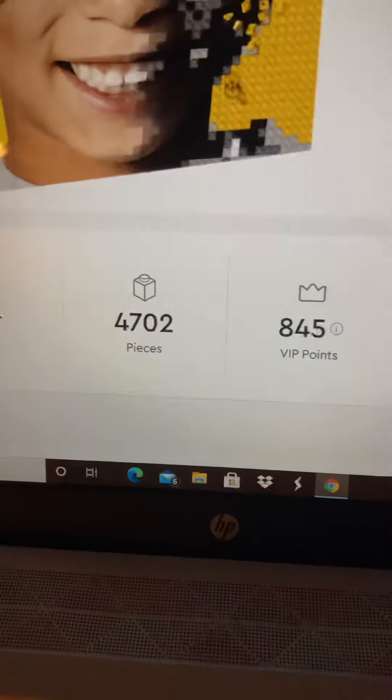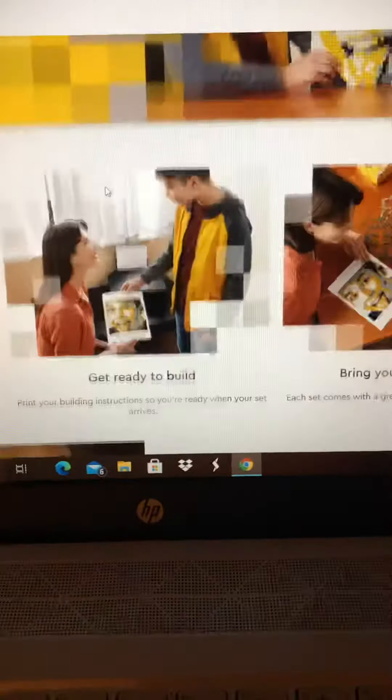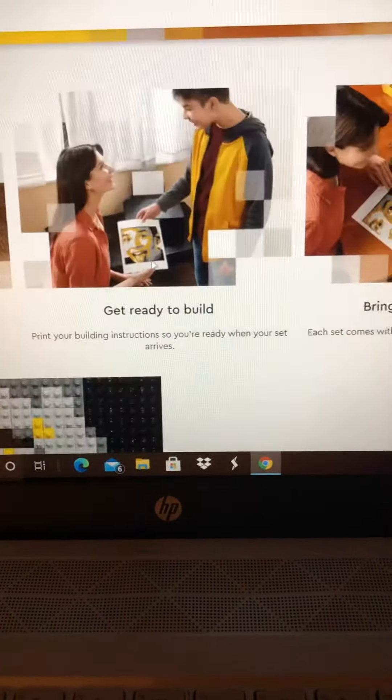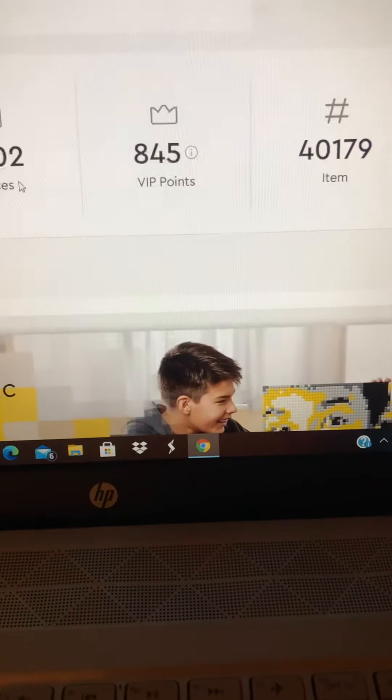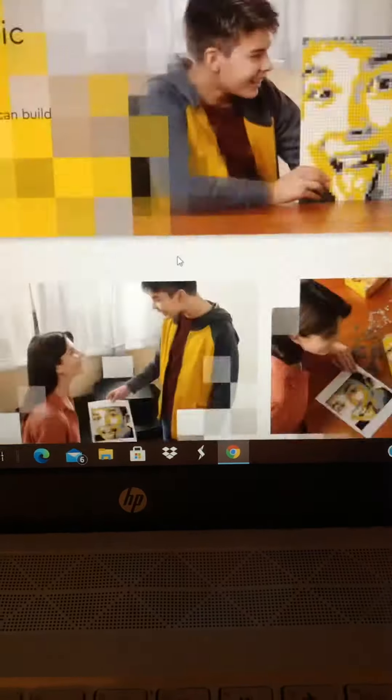And then we have this — it's called Mosaic Maker, so I'm guessing you get to make different mosaics. This guy made his face with his tongue out. It's quite expensive at $130, but it comes with 4,702 studs and you get 845 VIP points for it.